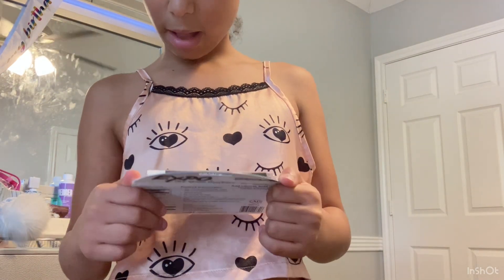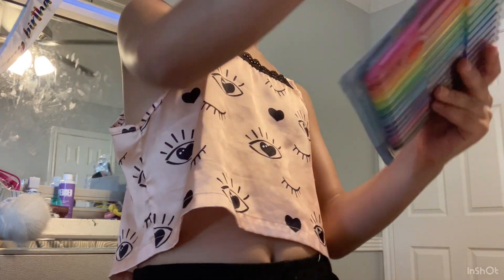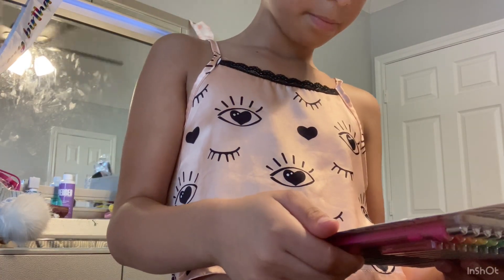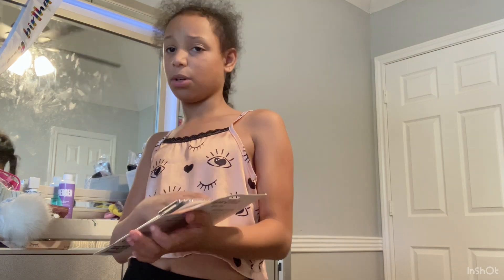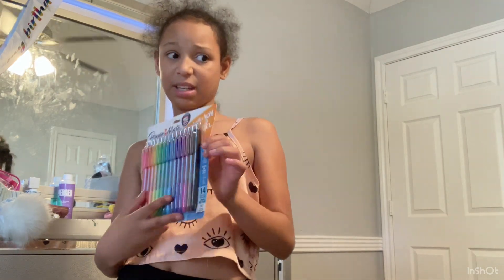I thought all of them would have the prices on the back — I guess not. Okay, well, I got this paper — my pounds are so good, I think they're about ten dollars. I don't know why they don't have the pricing on the packaging.